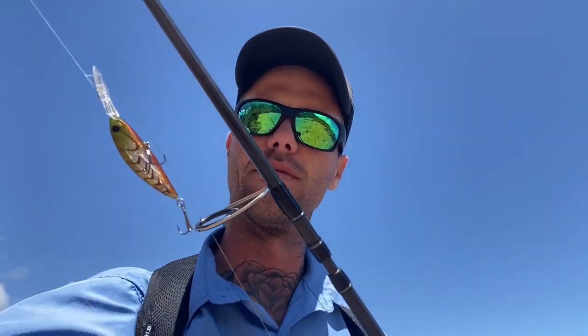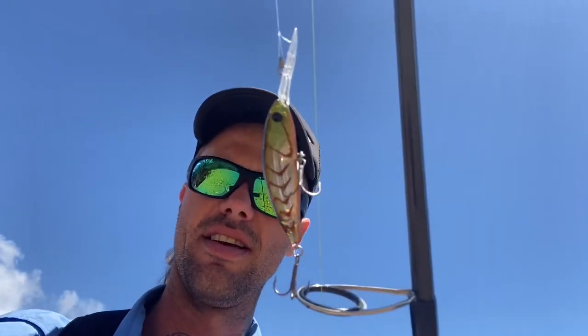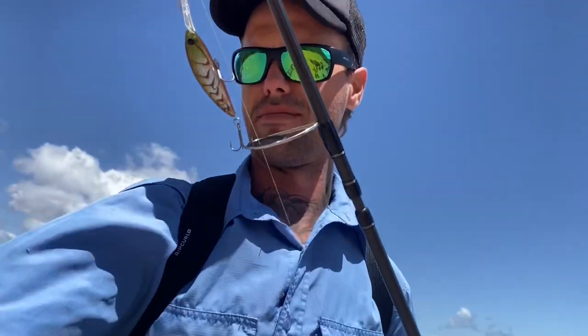There's this little torn and striped Daiwa lure. Small enough to get big fish, big enough to get small fish too — if that makes sense.